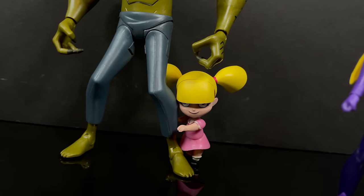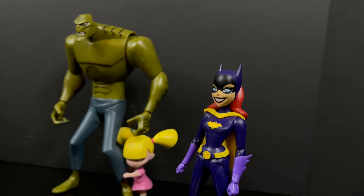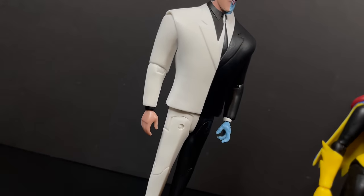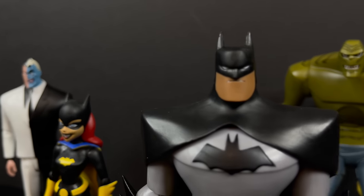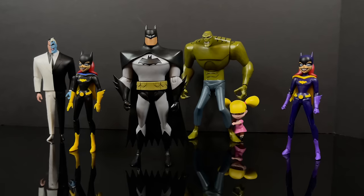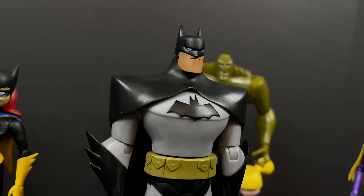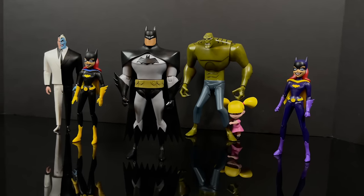That wraps up my look at the brand new first wave of The New Batman Adventures by McFarlane Toys. Thank you to McFarlane Toys for sending this out for the purposes of this video. It's a solid first wave — a few hiccups with paint, a couple of questionable accessory choices like Batgirl's grapnel, and no guns for the characters. But overall it's a pretty solid lineup and much better than what we saw with Batman: The Animated Series wave. Fingers crossed that TNBA line continues to improve. If they had done a build-a-figure instead of the cell reproductions, which character from TNBA would you have liked to see them tackle? Let me know in the comments!